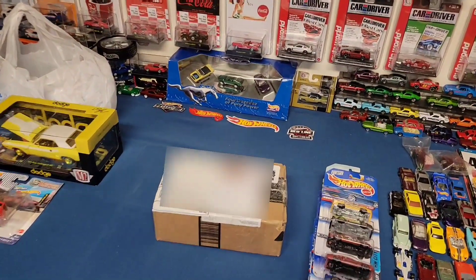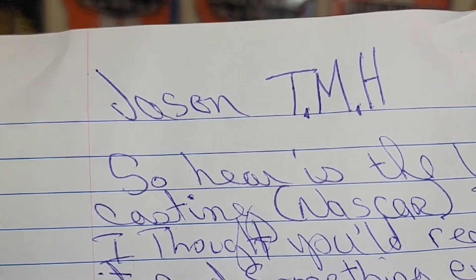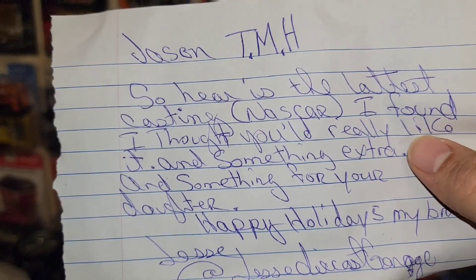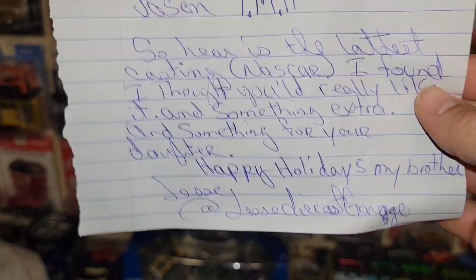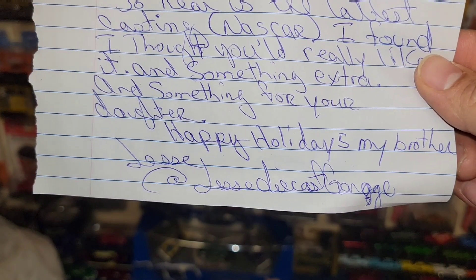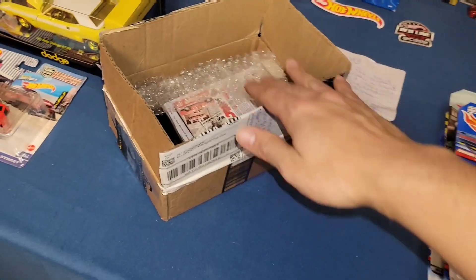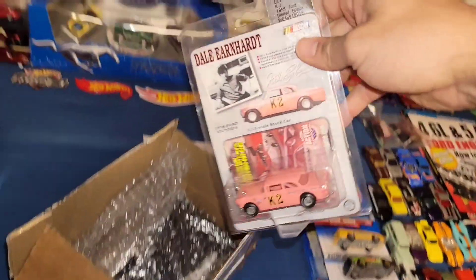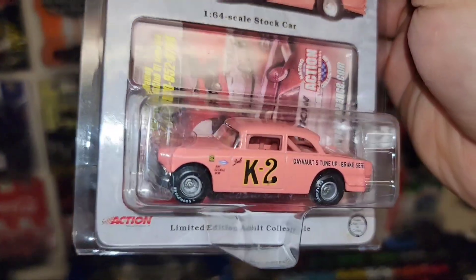Jesse, thank you so much for working this out. Let's open it up. It says 'Jason the Mustang Hunter — here is the latest casting NASCAR I found, I thought you'd really like it, and something extra nice, and something for your daughter.' Dude, thank you so much man — she definitely appreciates all the love she gets. Happy holidays, my brother. Rabbit holes is what I love, and here we go.